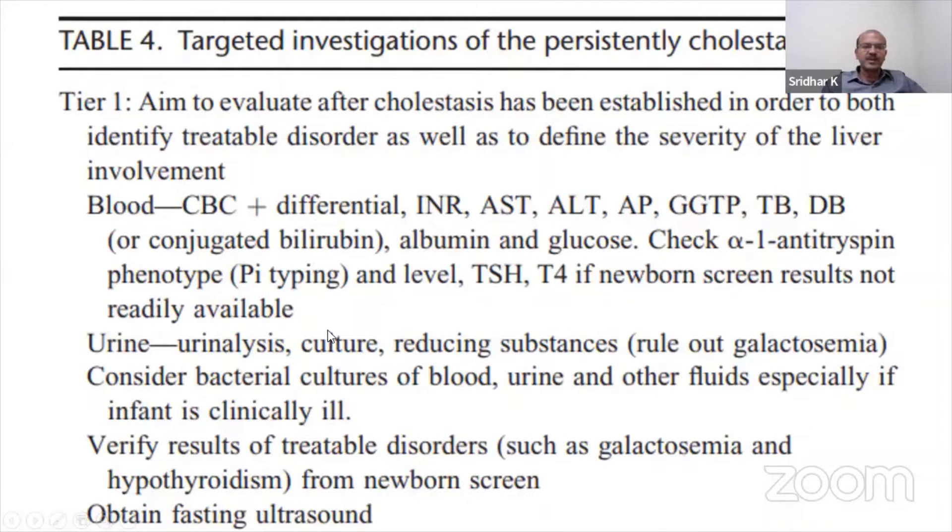In terms of urine, you would do the urinalysis and culture, as well as reducing substances to rule out galactosemia, and consider cultures of the blood, urine, and other fluids if the infant is clinically unwell. Verify the results of treatable disorders from the newborn screen. A fasting ultrasound is also obtained as part of the Tier 1 investigation once you confirm that the conjugated bilirubin is abnormal.